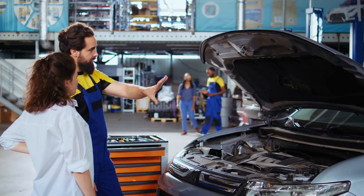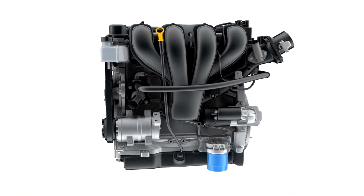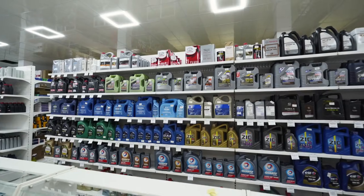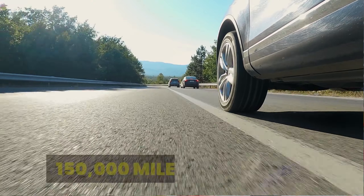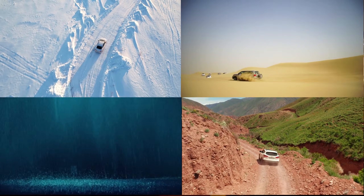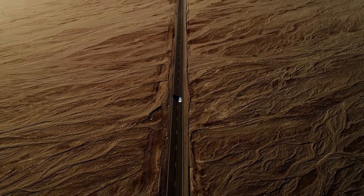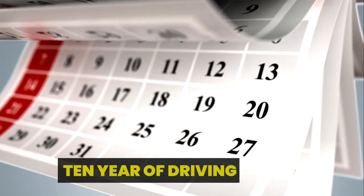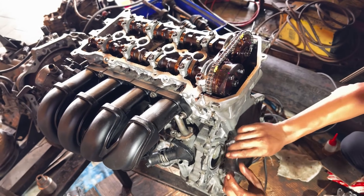In the world of automotive care, few topics spark as much debate and marketing hype as engine oil. We are bombarded with claims of maximum engine protection, but what happens when these premium synthetic oils are pushed through a grueling real-world endurance test? We took America's seven most prominent synthetic motor oils and subjected them to a brutal 150,000-mile real-world simulation — as close to a decade of harsh, varied driving as we could create. After the equivalent of 10 years of driving, only one oil emerged looking like it could do it all over again. The others showed distinct weaknesses.